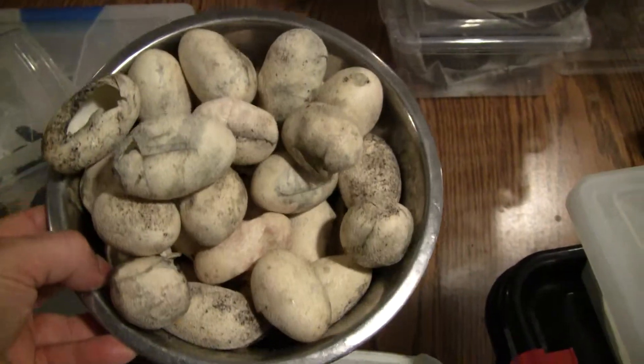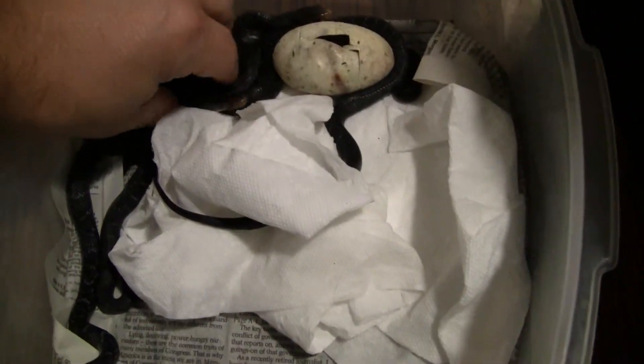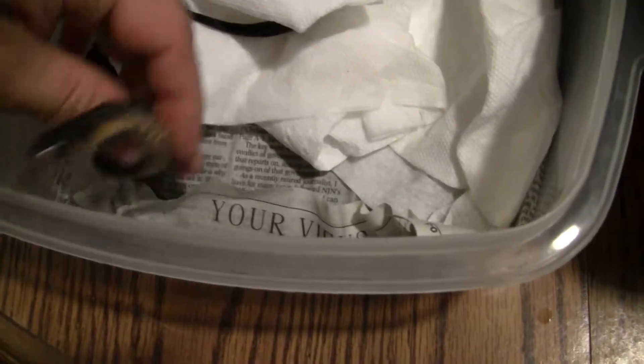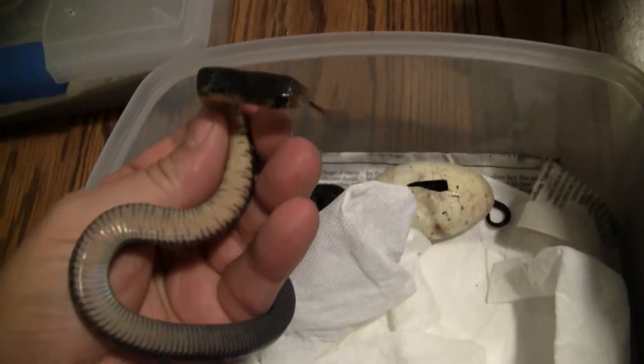Let me show you real quick some clutches that just recently hatched here. Here's all empty eggs just this week. Have some nice Texas indigos — beautiful colored bellies. There's one still in the egg. Still waiting on some others to come out.